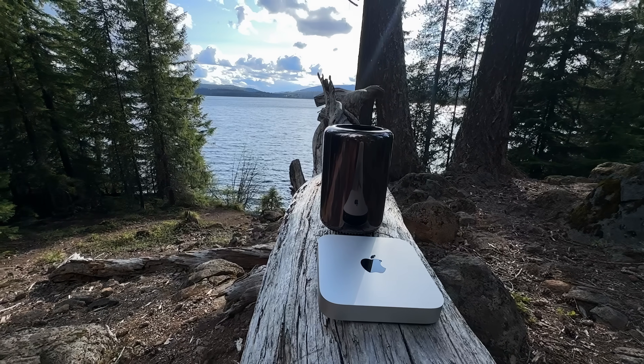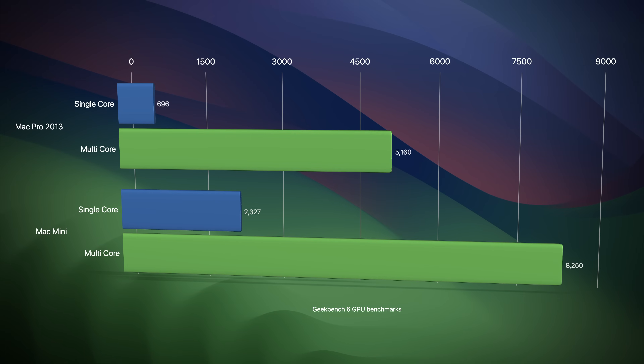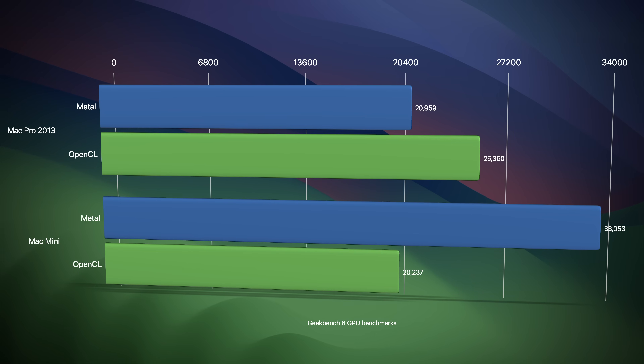Before we get to the real-world testing, let's start with some synthetic benchmarks. In Geekbench 6, the Mac Mini is clearly the winner in the CPU department — this shouldn't be a surprise to anyone. However, in the GPU department, the lowly D300 in the Mac Pro 2013 is a mixed performer. It clearly isn't up to the Mac Mini M1 in Metal, but does slightly outperform the M1 in OpenCL.